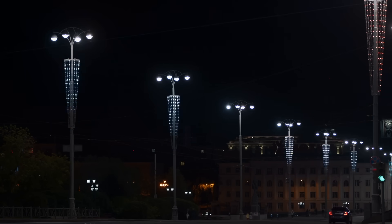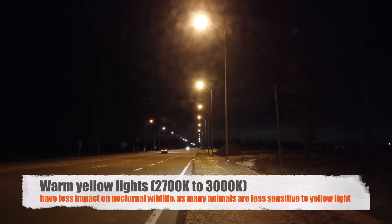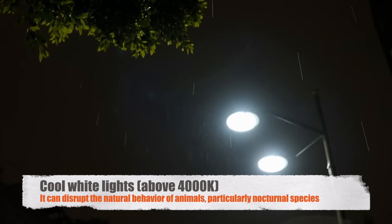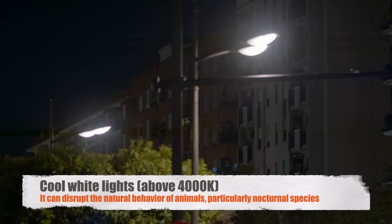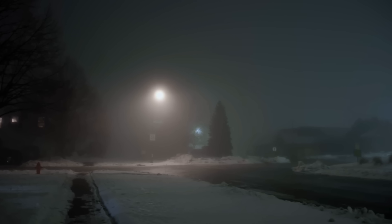While the advantages of LEDs are clear, the choice of color temperature for street lighting has sparked debate among urban planners, environmentalists, and health experts. Warm yellow lights, typically in the range of 2700K to 3000K, are often preferred for residential areas because they create a cozy, inviting atmosphere. They also have less impact on nocturnal wildlife, as many animals are less sensitive to yellow light. Cool white lights, on the other hand, can have a more significant impact on both humans and wildlife. Higher color temperatures, especially those above 4000K, can disrupt the natural behavior of animals, particularly nocturnal species. For example, sea turtles can become disoriented by bright white lights when they hatch on beaches, leading them away from the ocean.